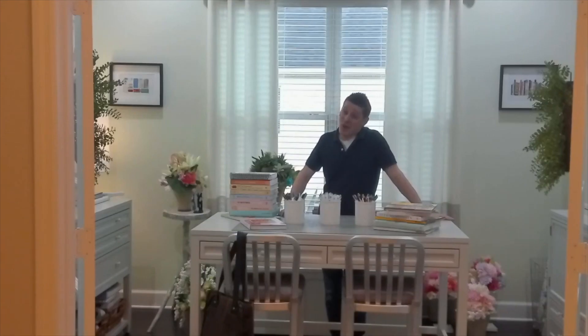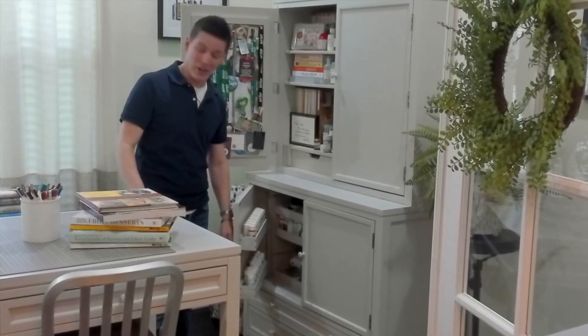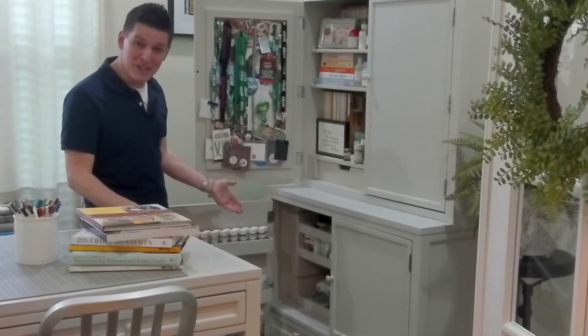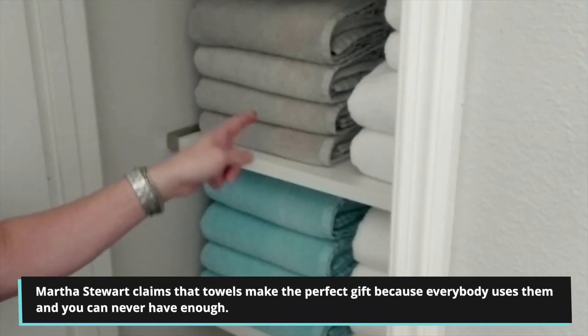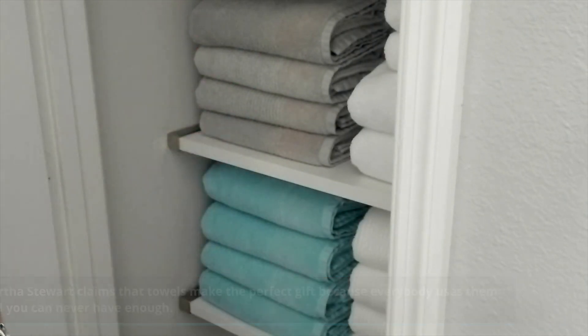One of my favorite rooms in the home, and probably the most saturated with Martha Stewart products, is my craft slash office. In this room I have all of my craft supplies very neatly organized — a few paints and glitters. Any tool that Martha's probably produced in the last 25 years is here. And what's a craft room without a gift wrap station? Anybody who has followed Martha Stewart for years knows how to fold a towel — these towels are all folded in threes, because you never know when you're going to get houseguests and need fresh linens.